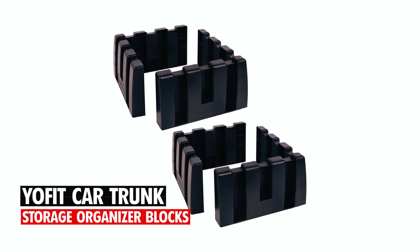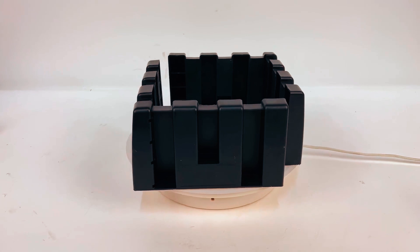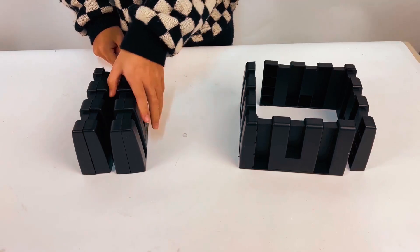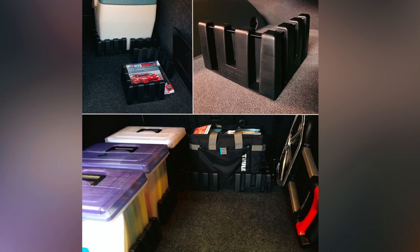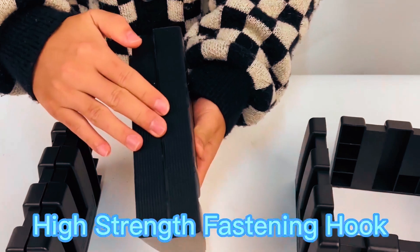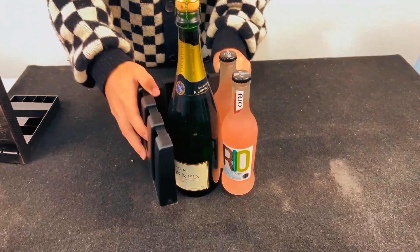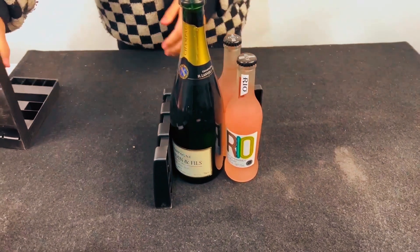Yofit Car Trunk Storage Organizer Blocks. The Yofit Car Trunk Storage Organizer Blocks are specifically designed for use with wool trunk carpets, offering secure and customizable storage for your car, truck, SUV, or van. Each set includes four multipurpose plastic blocks equipped with high-strength fastening hooks for easy repositioning and stability. These blocks help keep your items secure and organized, preventing them from rolling around during transit.